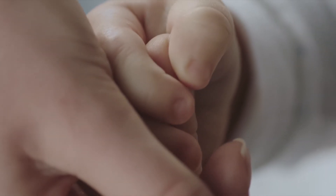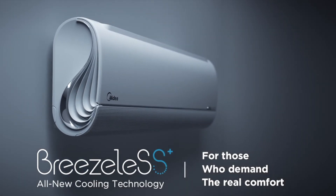This is the new form of cooling for those who demand real comfort.